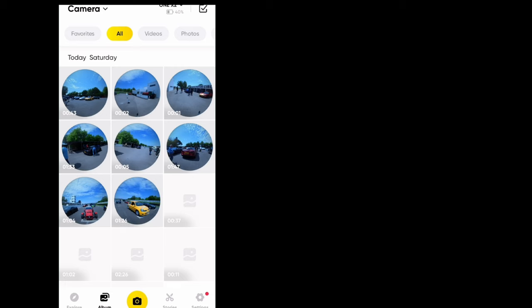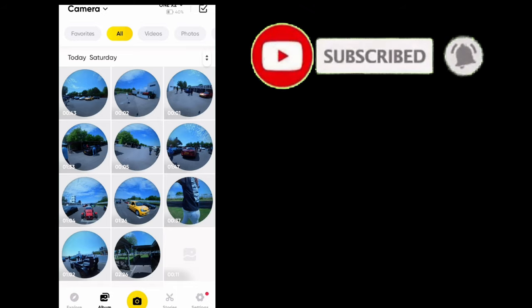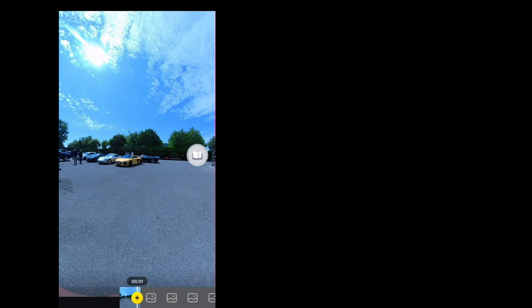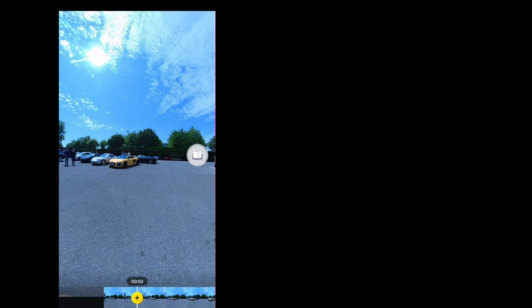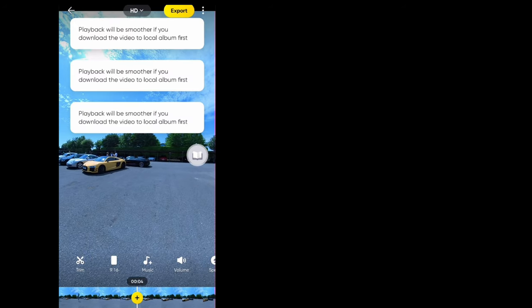So this is the Insta360 app. I'm using it on the phone because I found the laptop version a little counterproductive — it kept lagging — so the phone worked a lot better. Going through this you can see it loads up loads of footage, which is great. The thing is, because it's shot in 360, you have to reframe everything. You can just point it facing forwards, but then obviously you can't see what's around you.